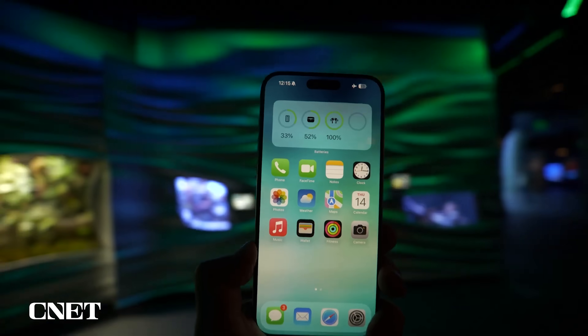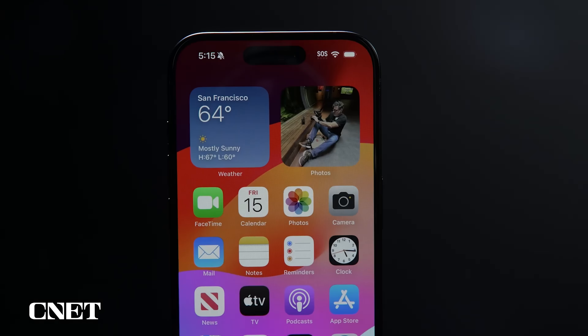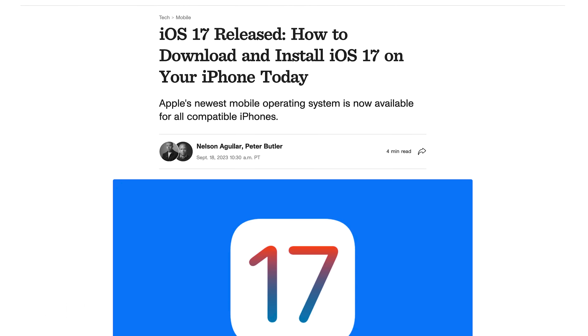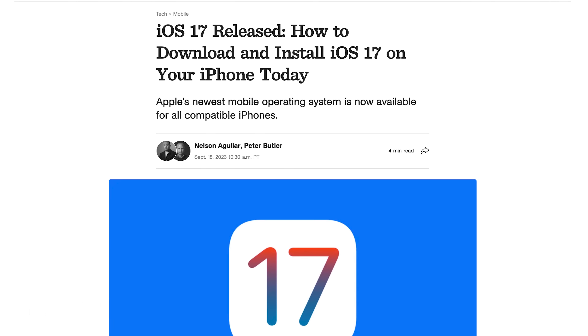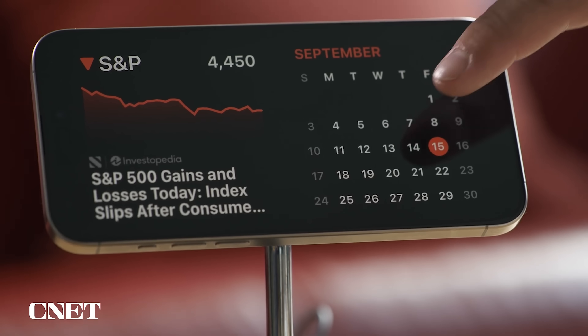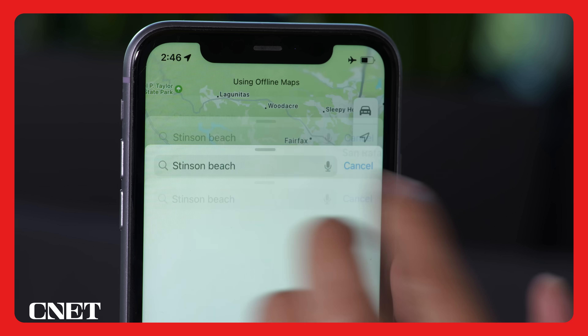You don't need a new iPhone 15 to try iOS 17. For a step-by-step guide on how to download and install iOS 17, as well as a list of compatible phones, check out the CNET article linked in the description. And before you update, be sure to back up your iPhone to keep all of your data secure. Now let's take a look at the new features — I've organized them by category, and chapters are enabled, so feel free to skip around.